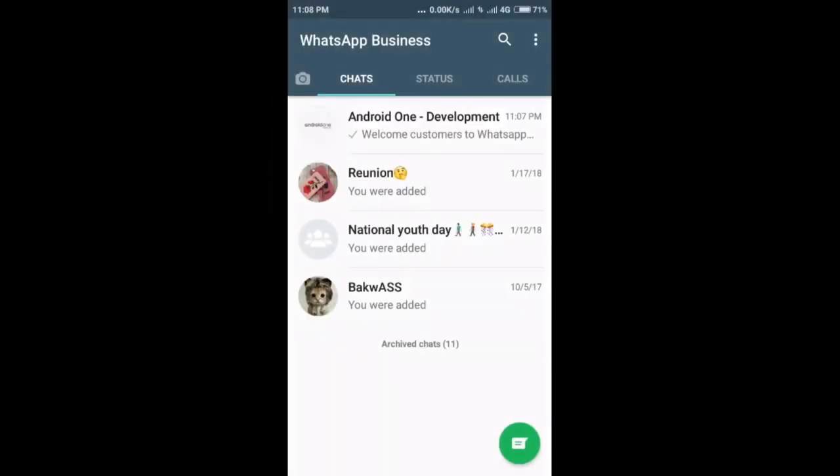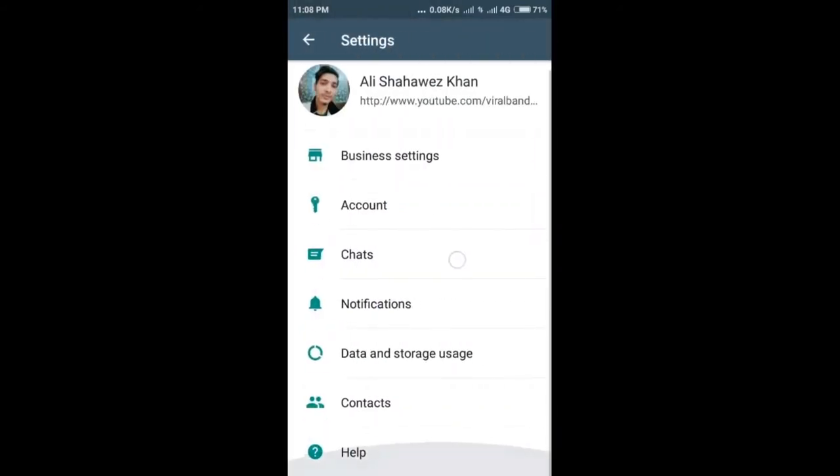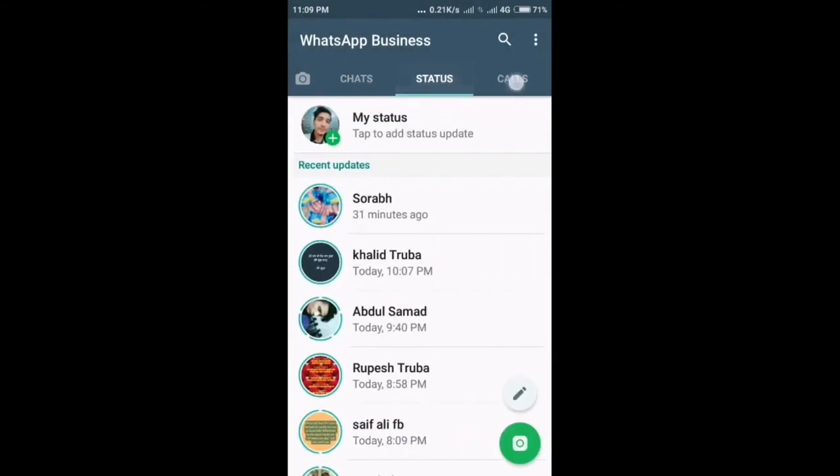Today I'm going to talk about the latest released WhatsApp Business app. Just days after its initial rollout, the WhatsApp Business app has now debuted in India. This standalone app offers simple tools for small businesses to let them communicate with their clients and customers in an easy way.